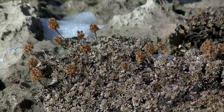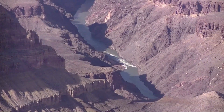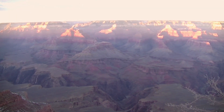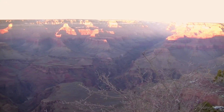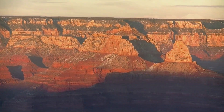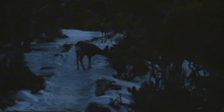We're sitting awfully close in the end. There we are. It's too dark to see anything.